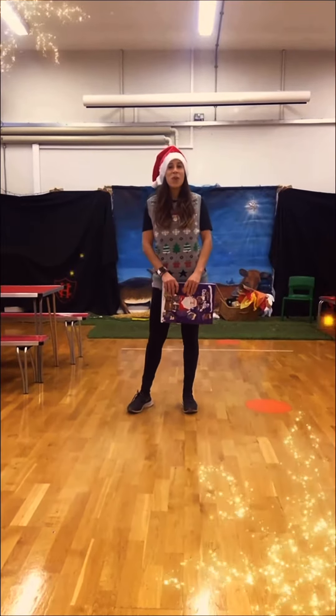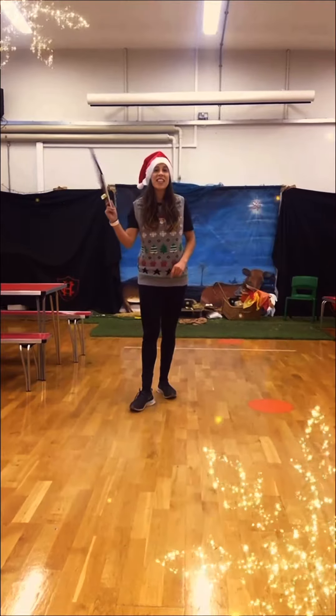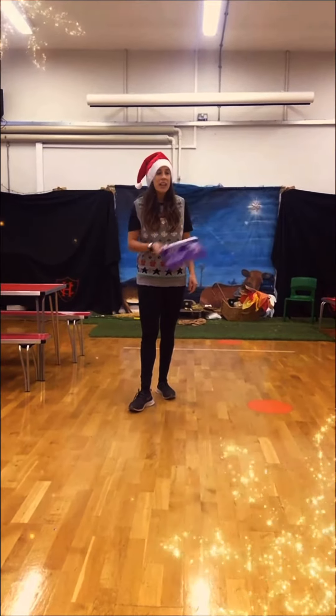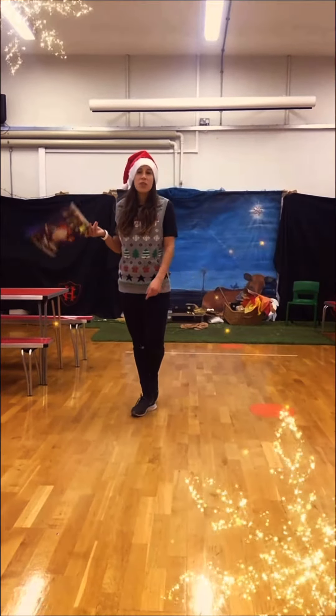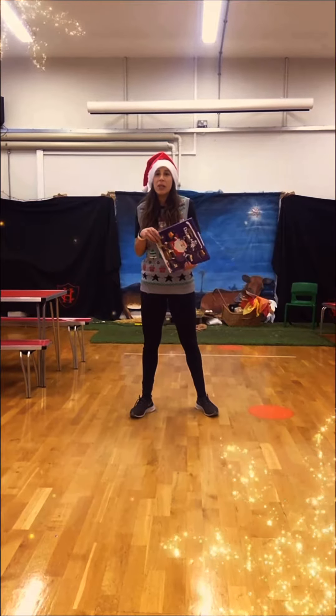Hi everyone, this is your Wednesday PE challenge. You are going to need an advent calendar. I've got my dairy milk one here. You might even just be able to use a cereal box or just something that you could jump over — that would work well as well.